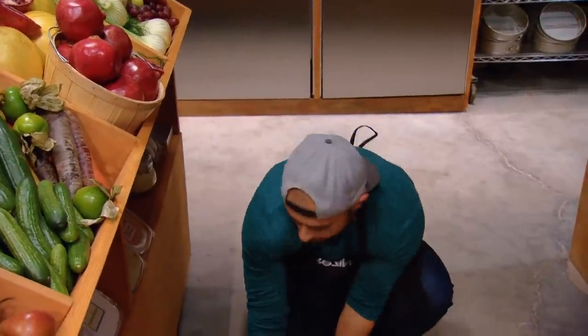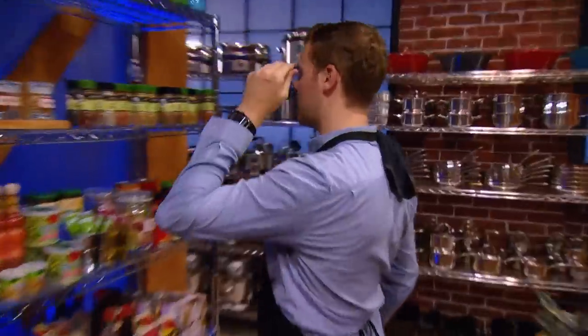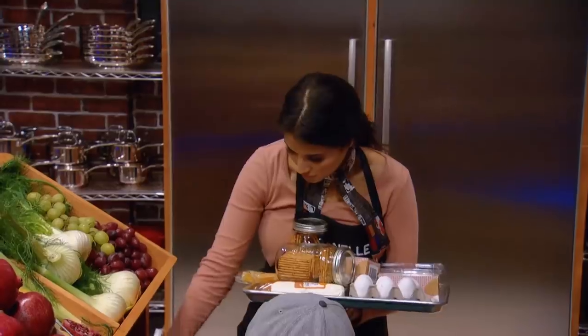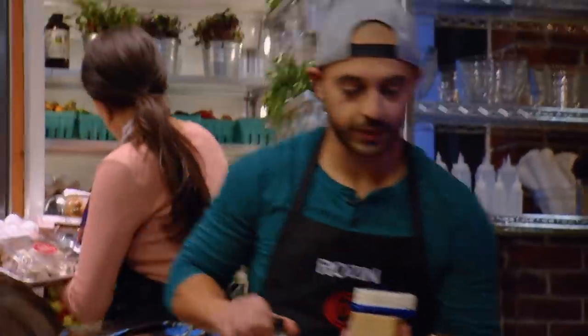Cheesecake is a very classic dessert. Most people don't think of it as a savory opportunity, but I think cheesecake really lends itself beautifully to savory ingredients. I would actually do a cheesecake inspired by deep-dish pizza. And the first thing that comes to my mind is Japanese — wasabi, smoked salmon, and tempura batter.